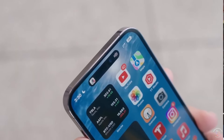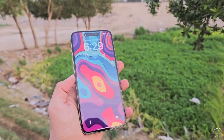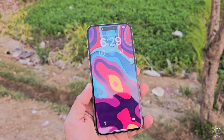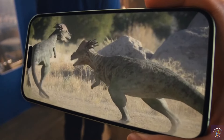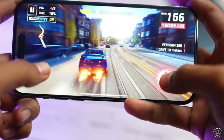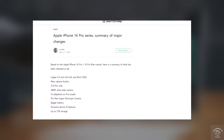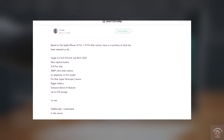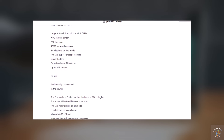This strategic move could enable Apple to manage costs and potentially offer the iPhone 16 Pro line at the same price as the iPhone 15 Pro, despite the larger screens. Recent rumors also suggest that the iPhone 16 Pro Max could feature a larger battery than its predecessor, potentially leading to the longest battery life ever seen in an iPhone. The new model might last around 30 hours compared to the 29 hours of the previous model, thanks to a reported 5% increase in battery size.